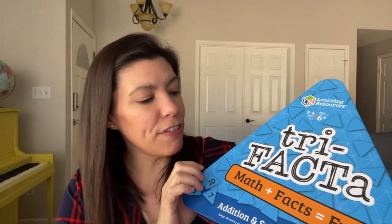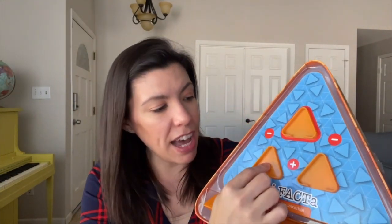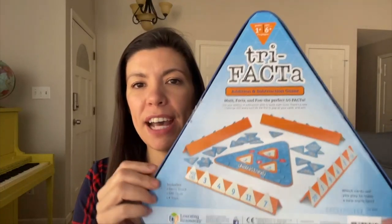This game here is called Trifecta — math facts equals fun. It's triangle-shaped and has lots of little number cards. It's a four-player game where they try to create math fact families. So if they have a 10, they could have a 5 and a 5: 5 plus 5 equals 10, or 10 minus 5 equals 5. They can play on their own or with siblings, and believe it or not they do have fun with it. It's for ages 6 and up, 2 to 4 players. I got this off Amazon.